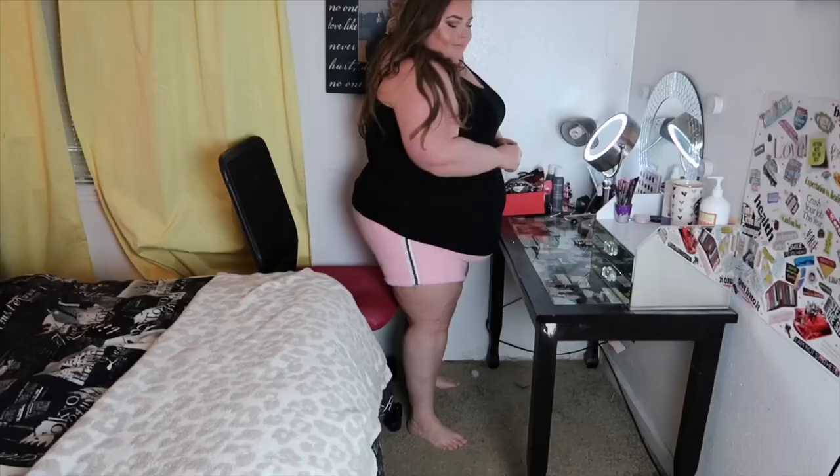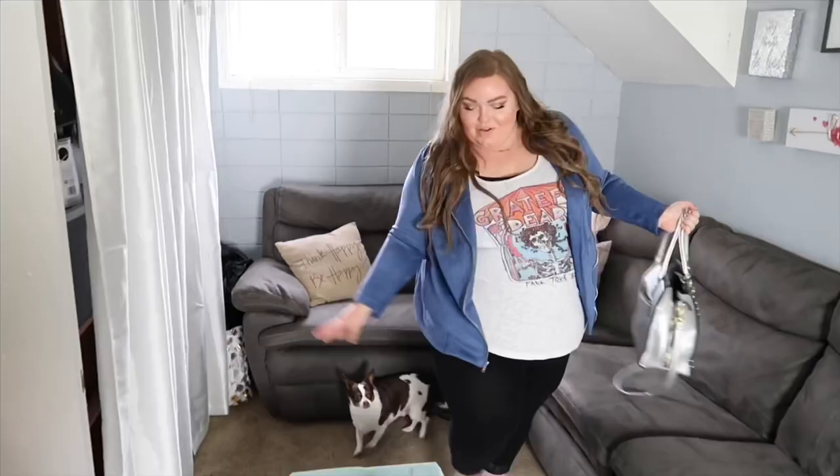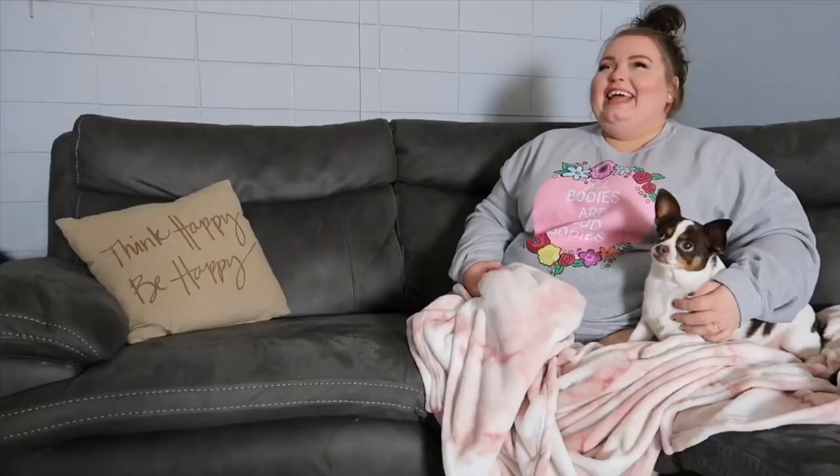Sit back, relax, grab a drink, because today I'm going to show you some bathing suits that I tried from Target. I really love Target — they have good deals and pretty good quality for the price, so Target's always a good go-to. Last year I found a bathing suit I really liked from Torrid, so I figured why not try Target again and see what they got in store for us this year. Let's jump right into the try-on.